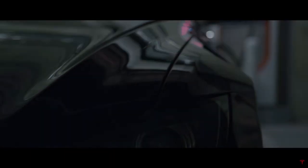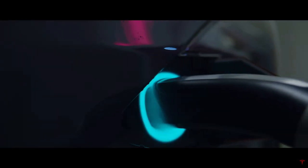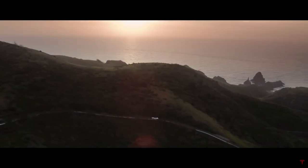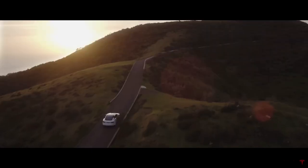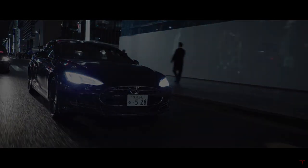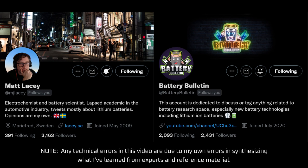Before we begin, a special thanks to my Patreon supporters and YouTube members. This is the support that gives me the freedom to avoid chasing the algorithm and sponsors, and I hope will eventually allow me to do this full time. As always, the links for support are in the description. For this video, I'd also like to thank Matt Lacey and Battery Bulletin for answering my many questions on LFP. Without those insights, this video wouldn't have been possible.